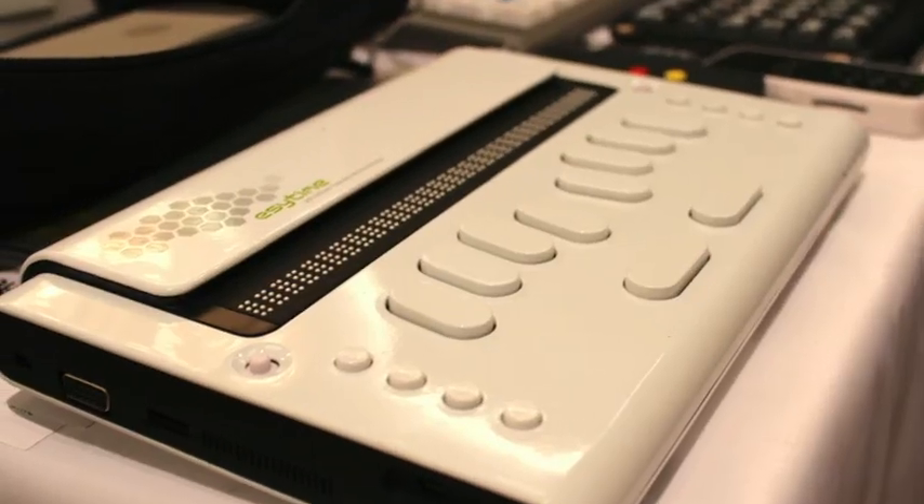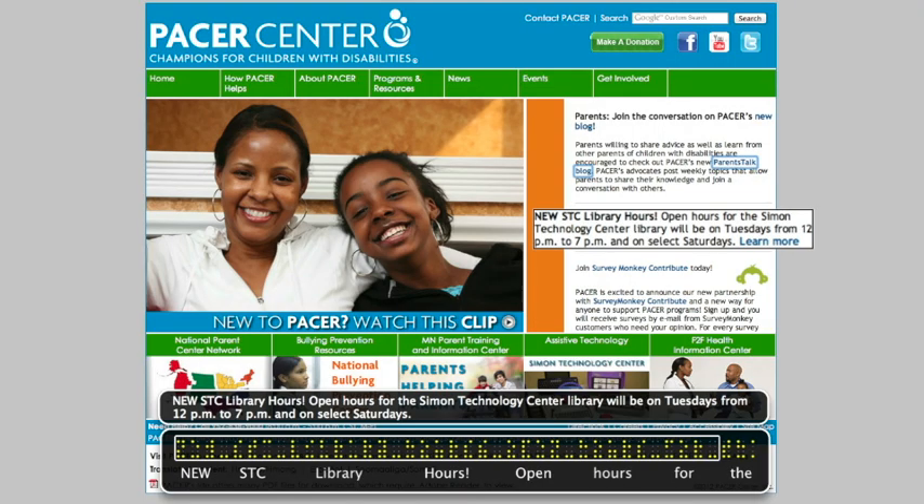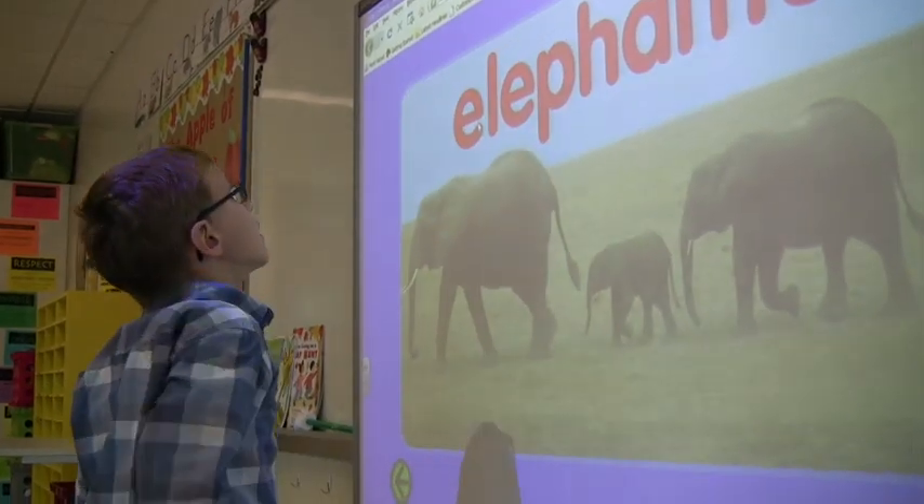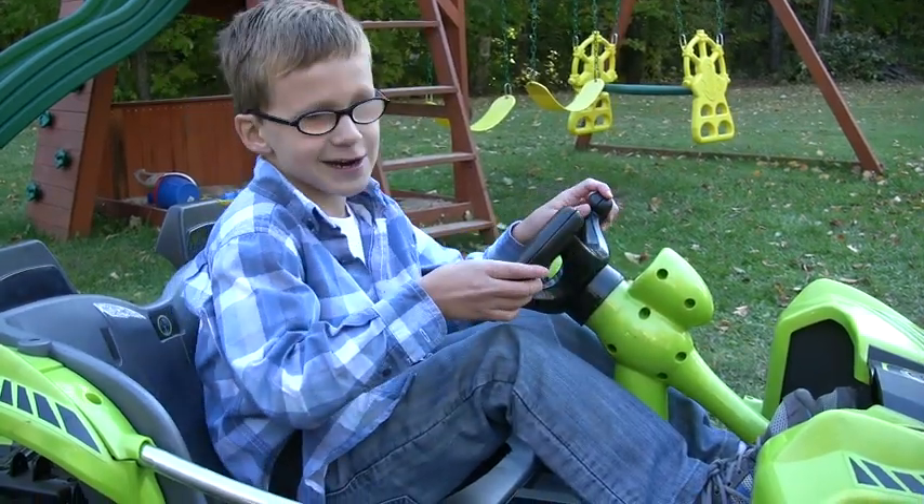Technology in the field of blind and visual impairments is constantly changing. In fact, Mason is using the Mountbatten now, but that's not necessarily the primary piece of technology he'll be using in a couple of years — there are Braille notetakers and screen-reading devices. Technology is constantly changing, and because Mason is so technology-driven, we'll probably be continuing to integrate technology into his classroom experience.